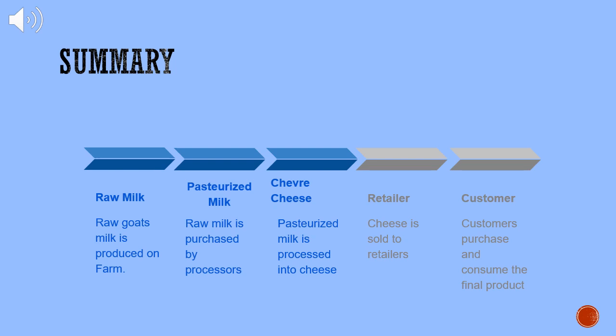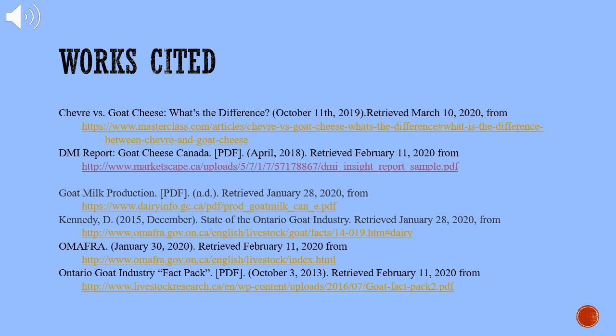The following data is a simple way to easily comprehend the process of goat's milk being transformed into chevre cheese via the supply chain: raw milk is produced on farm; pasteurized milk is where raw milk is purchased by the processors; chevre cheese is where the pasteurized milk is processed into cheese; retailers — chevre cheese is then sold to the retailers; and customer — the customer then purchases and consumes the final product. Thank you for listening. Here are our works cited.